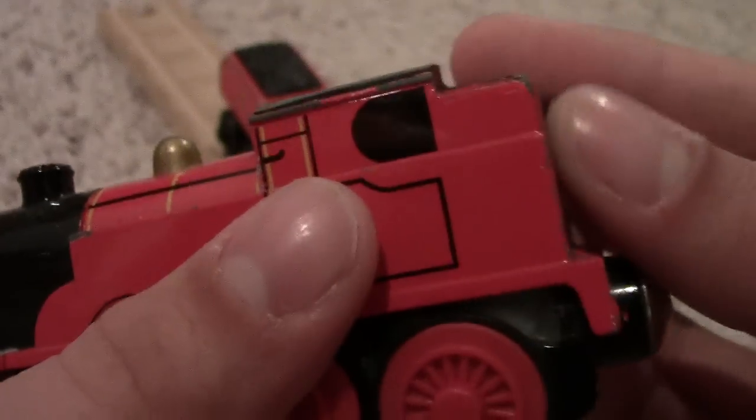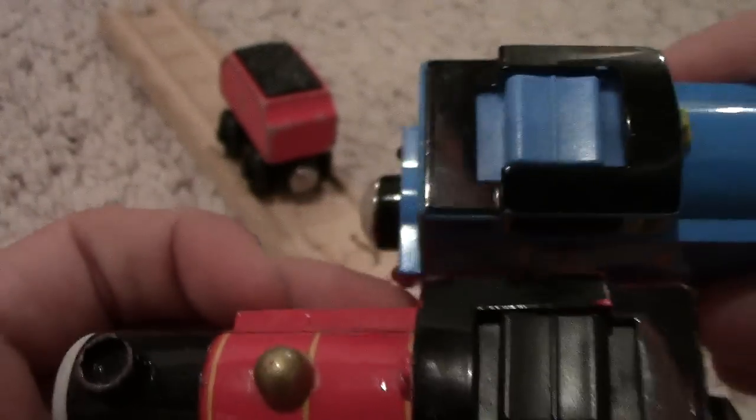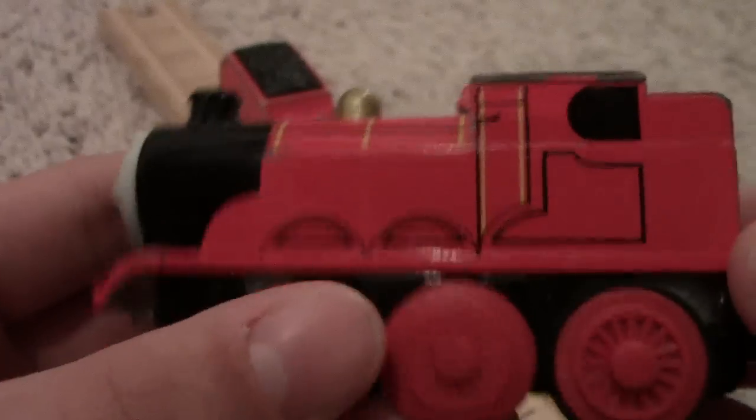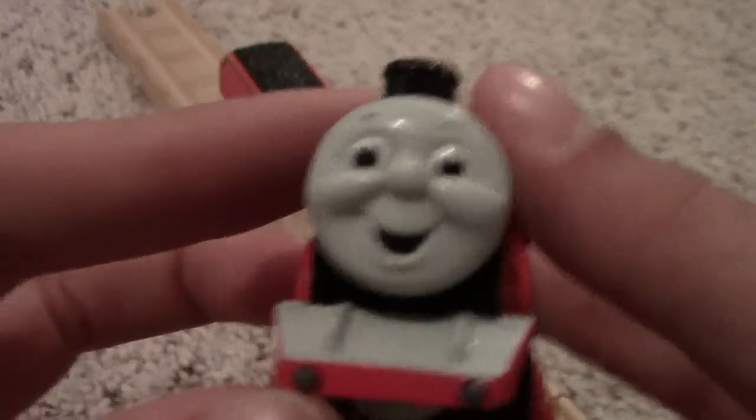It didn't get chipped off — I'm trying to feel in case it did but it didn't. And here, this top part — Thomas' is blue, Percy's is red. Maybe they just kind of gave up knowing that they would change these guys next year.